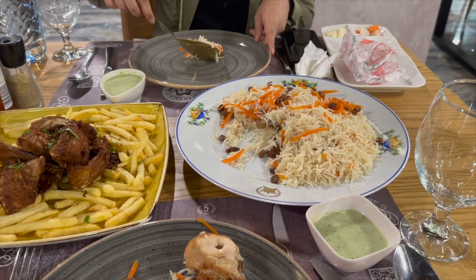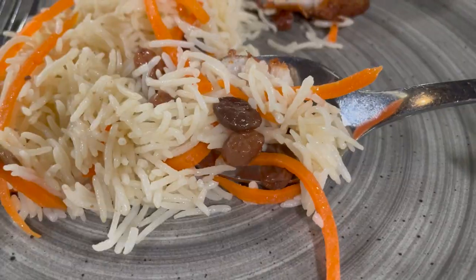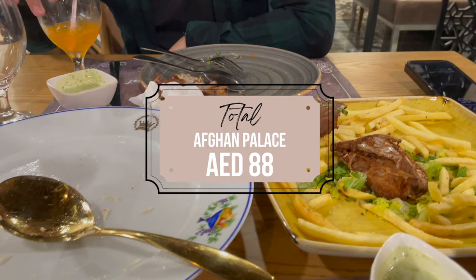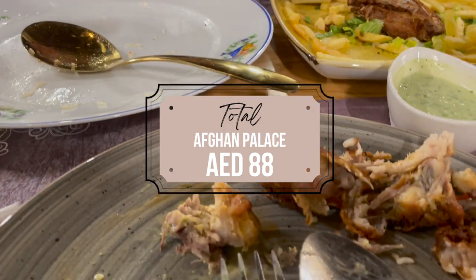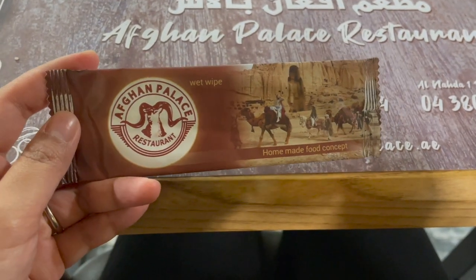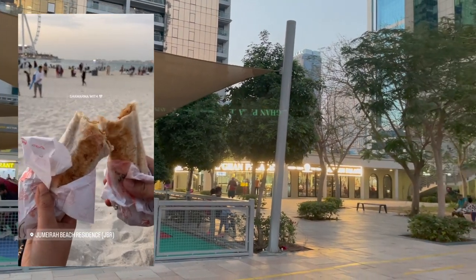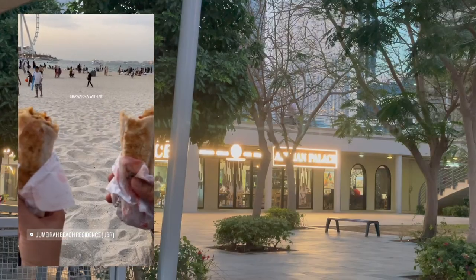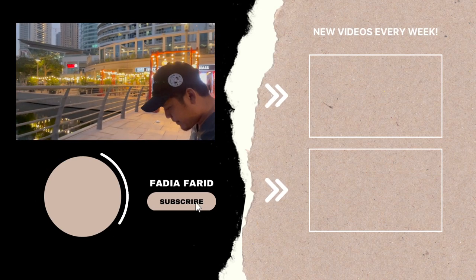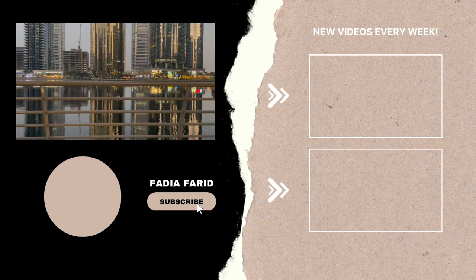I'm not one who usually likes raisins, but the raisins they put in here are very tasty. Our meal ended up costing us 88 dirhams, including the drinks we ordered. They also gave us a wet wipe after the meal — overall the service is very good. A couple of days after that we ended up getting the chicken shawarma first to try. Overall I would really recommend this place. Thank you so much for watching, and I'll see you guys in my next video — bye!